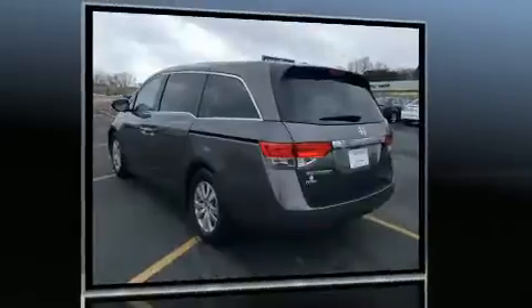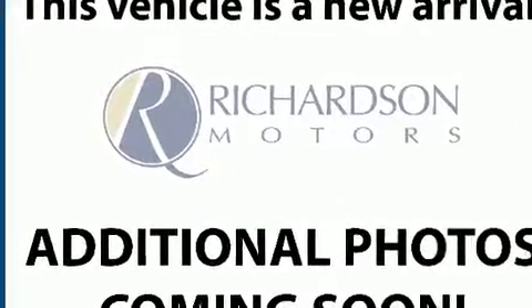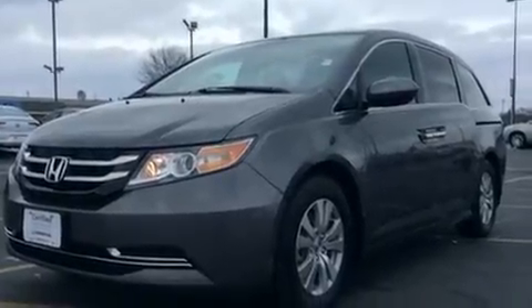The 3.5-liter six-cylinder engine powers this van, and all of the premium features expected of a Honda are offered, including one-touch window functionality, an automatic dimming rearview mirror, lane departure warning, and power windows.